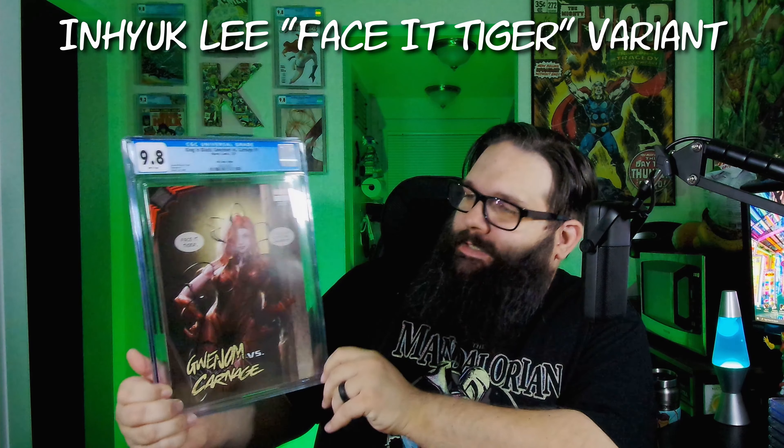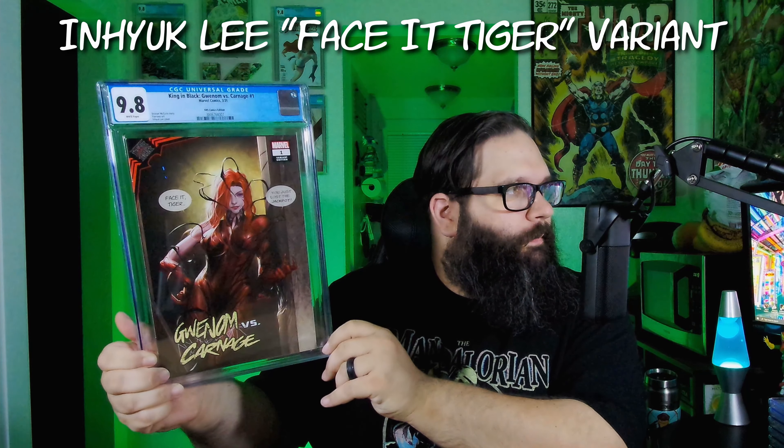And this is Gwynn vs. Carnage number one — this is the 'Face it, Tiger' cover with the word balloon, pretty cool. And it's the KRS Comics edition. I actually didn't know that — I think I picked this up from Comics Elite, but it must have been a shared variant. Still going guys, looks like we did really well.